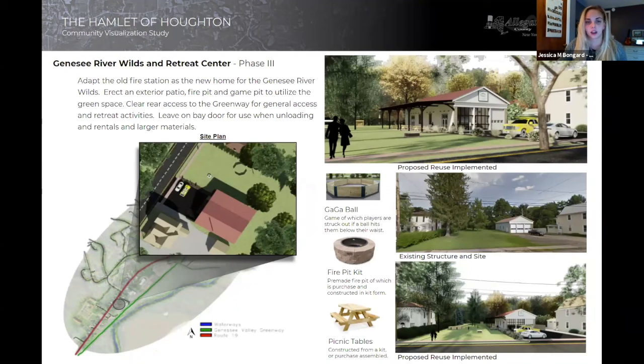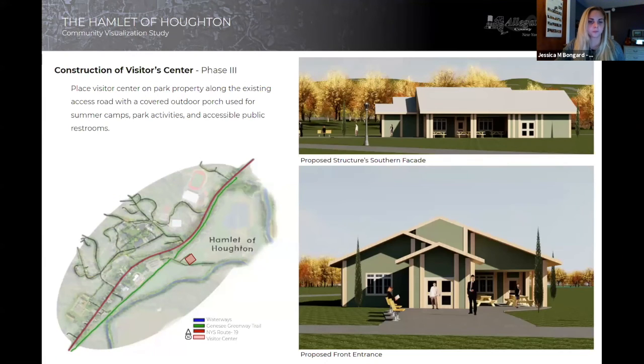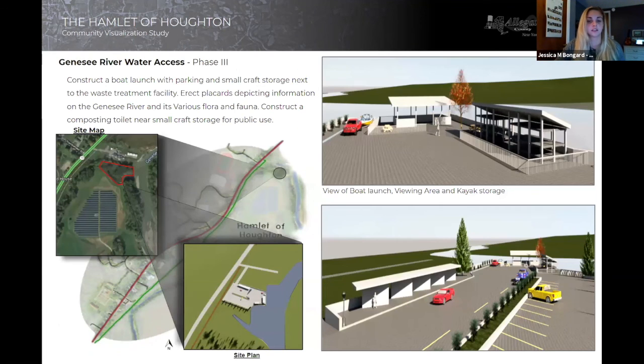Heading north on Route 19 on the east side stands a vacant storage building — a former firehouse of Houghton. Our team has developed a reuse plan for this space inviting the Genesee River Wilds to host rentals and retreats, and this location will also have a prominent access point to the greenway. At the northernmost segment of Route 19, the Canadia Town Park exists with very few amenities. Our team has developed plans for an extension to this park space, constructing a pathway beyond the old riverway with a walkway, pavilion, and amenities along the Genesee River. We've also developed a proposal for a visitor center at the northernmost point of Canadia, placed adjacent to the entrance of the town park. Finally, our team concludes with a designated river access point complete with parking, restrooms, bicycle and waterway recreational equipment storage, with local activities and current events posted on placards at the rear of the lot.